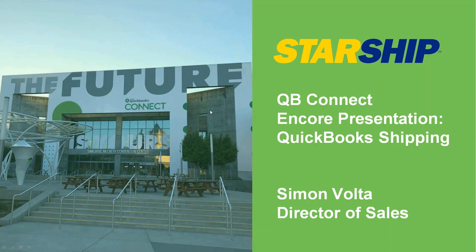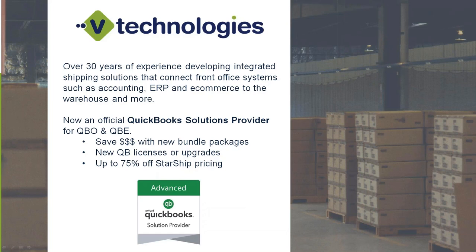A little bit about vTechnologies. We have about 30 years experience with shipping software. Starship is a multi-carrier, multi-mode shipping application that integrates with QuickBooks Enterprise and QuickBooks Online. It also provides the functionality of incorporating all the different shipping carriers that a client may use into one application. We have different workflows around e-commerce marketplaces and shopping carts, along with EDI solutions as well, so if a client is working with any of those other applications, we can accommodate those requests.